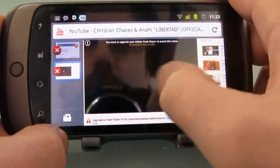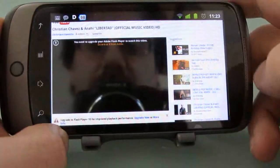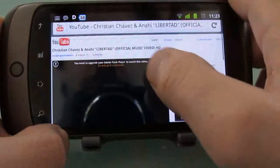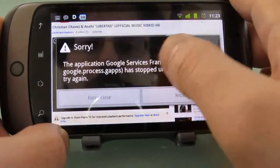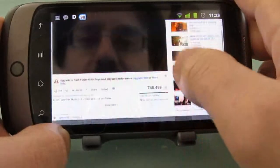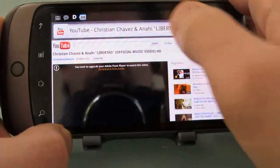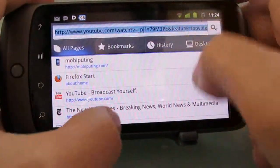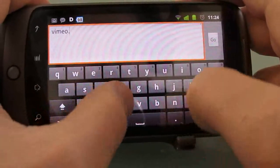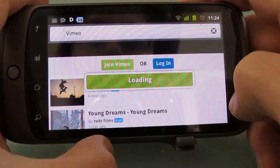Overall, pretty speedy, has some nice features, supports add-ons, supports desktop synchronization, does not support Flash at this point. It does support most sites that use HTML5 video. It's interesting that it doesn't recognize HTML players for some of these videos, but if we go to another site — for example, Vimeo, which does support Flash video — let's play a video there.